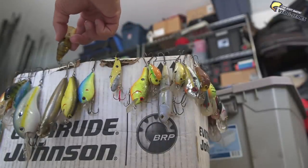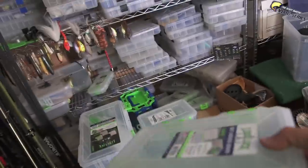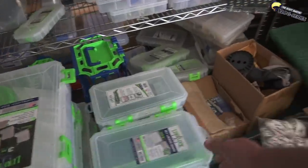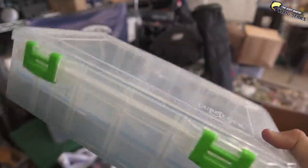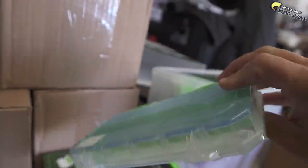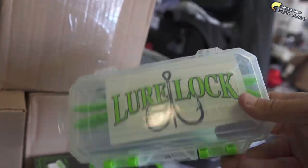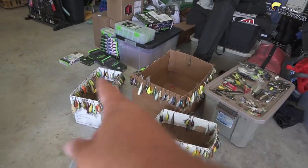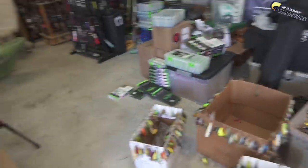Lure Lock sent me a bunch of tackle boxes that I have right here - really cool stuff, different sizes. Check out this big triple decker from Lure Lock - you can put a lot of stuff in there. We also got the little boxes which work great for weights, hooks, and swivels - great for backpacks as well.